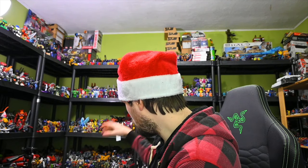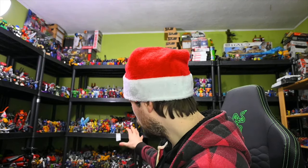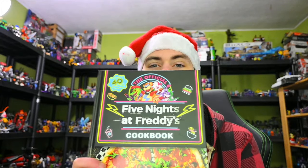Moving on to the actual toy stuff — we've got some Lego Technic, some Hot Wheels, some Mega Constructs or Mega as they're called now, and a whole bunch of Transformers. Starting off with something kind of random: the Five Nights at Freddy's cookbook. It was just kind of random, but I'm not going to complain about that.